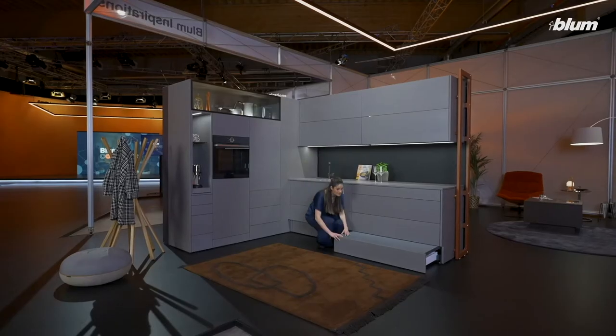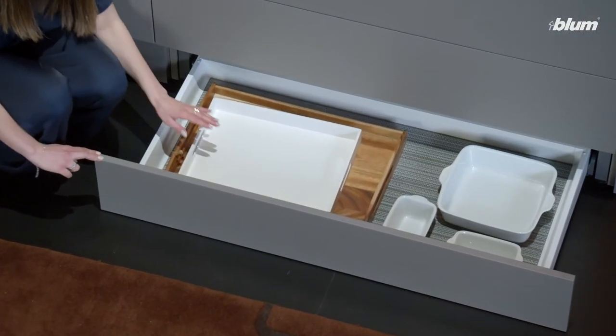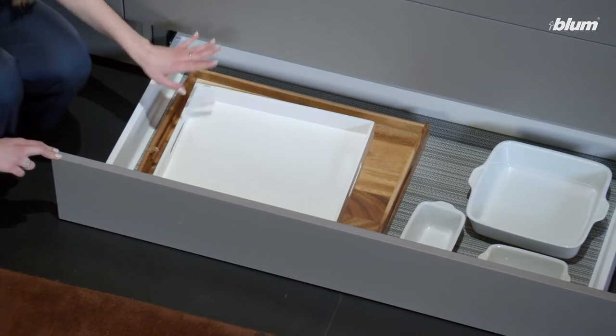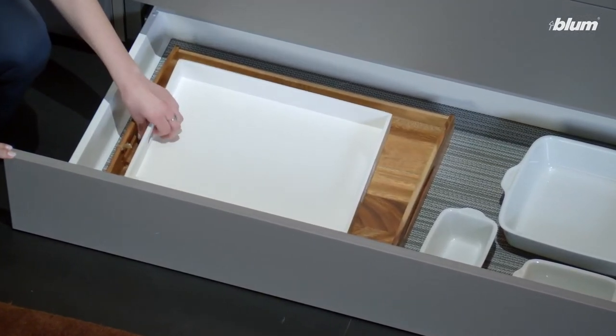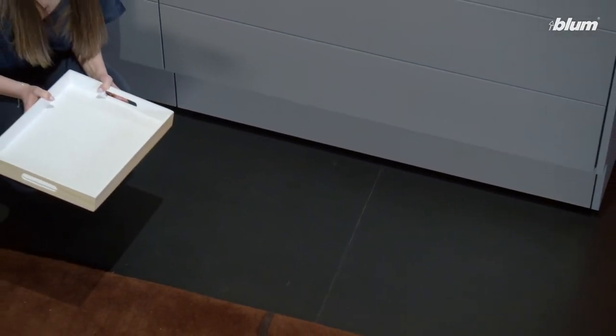Space Step also creates extra storage space. All I have to do is push the step back to get to the drawer underneath. The plinth needs to be at least 150 mm, which you have to take into account when planning the project.